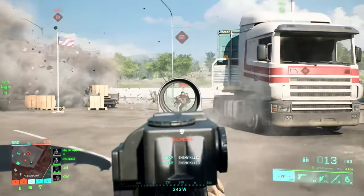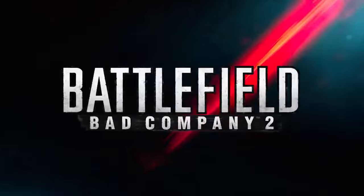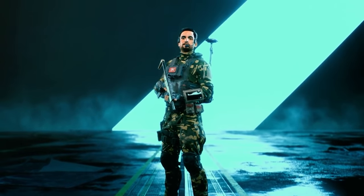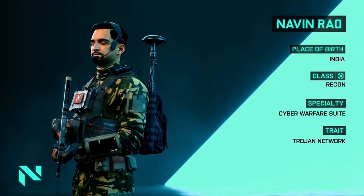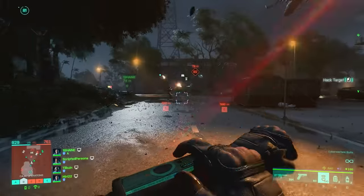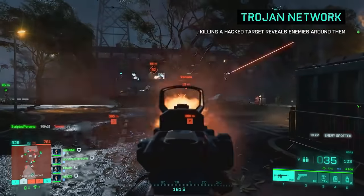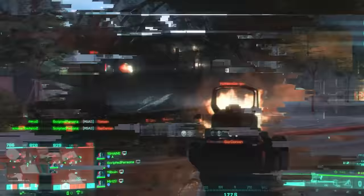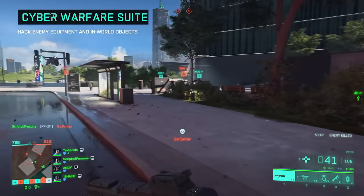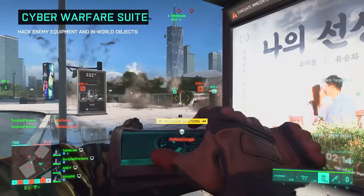That means Portal, All Out Warfare, and Hazard Zone will be live all at the same time. It's crazy knowing that we're getting a Battlefield game with three distinct multiplayer experiences all in one. Past titles have mostly offered a campaign and the core multiplayer, with extra stuff like co-op or battle royales coming in after launch. 2042 is shaping up to be a much more complete package on day one, though whether or not it launches in a good state is still up in the air.